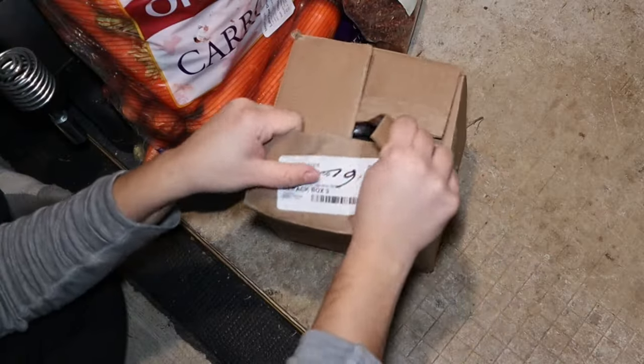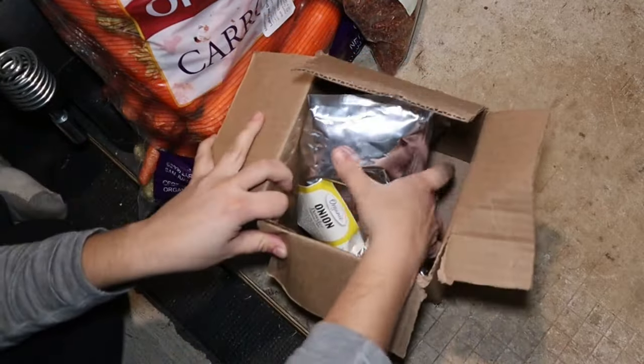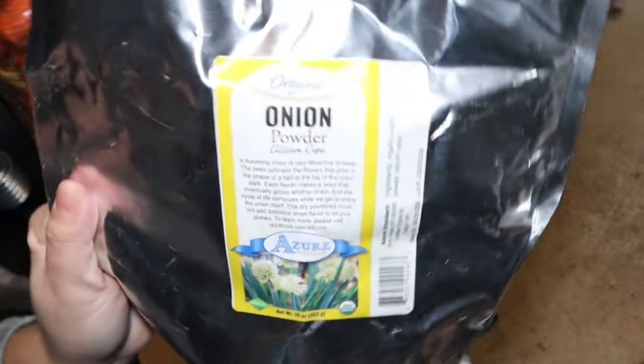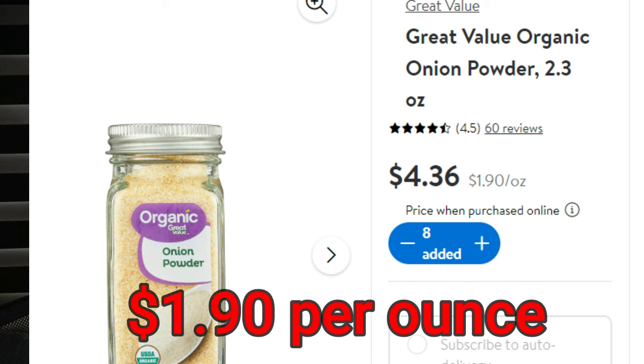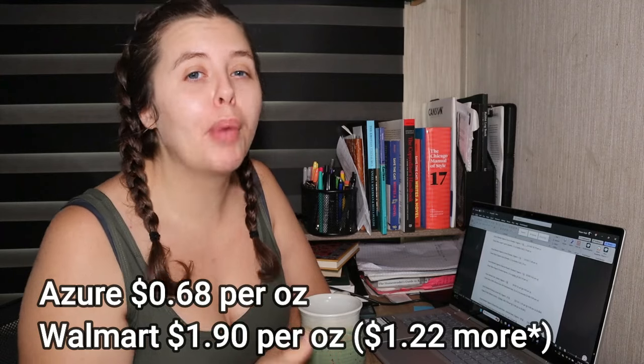Next is organic onion powder, which I also use daily. I bought a one-pound bag for $10.92 — 68 cents an ounce. Great Value's organic onion powder at Walmart is $4.36 for a small glass bottle, which is $1.74 an ounce — about a dollar and five cents more per ounce. Azure Standard wins on price again.